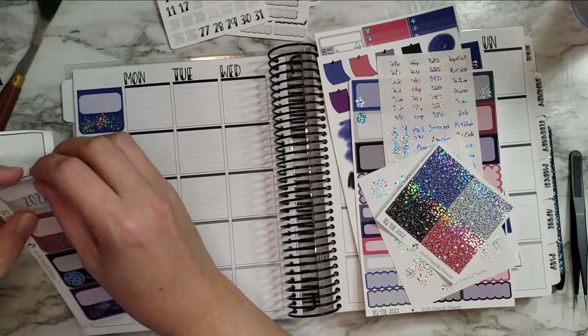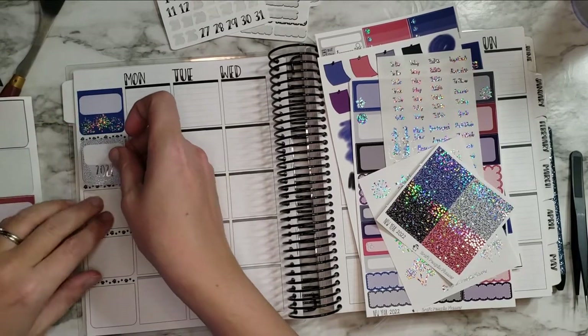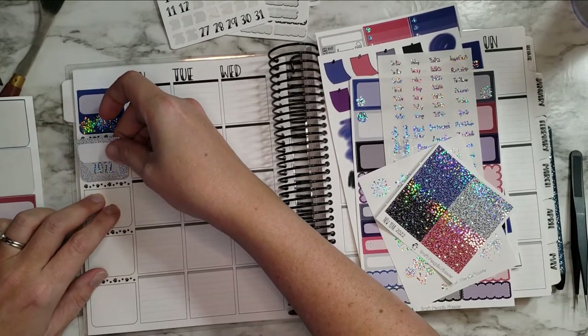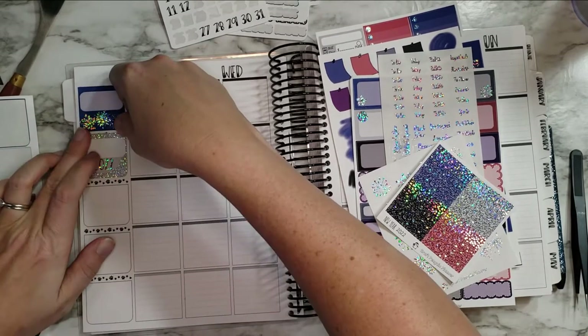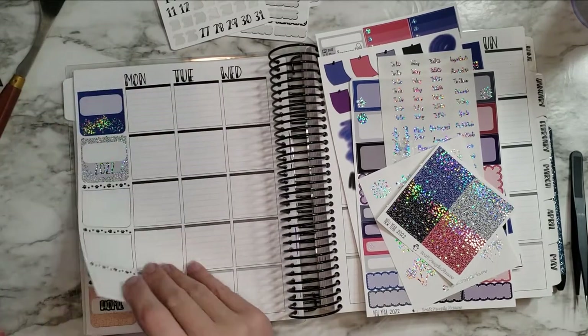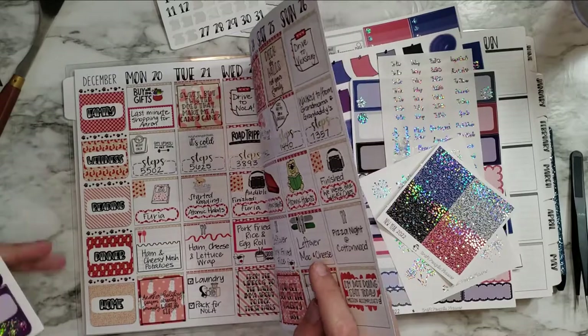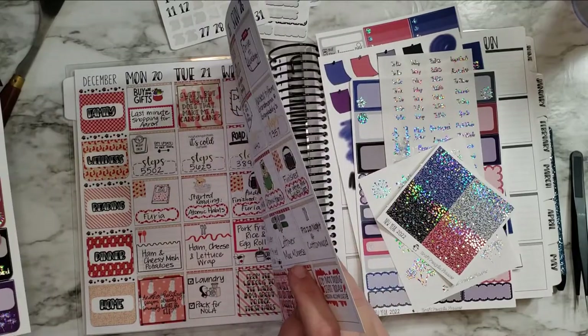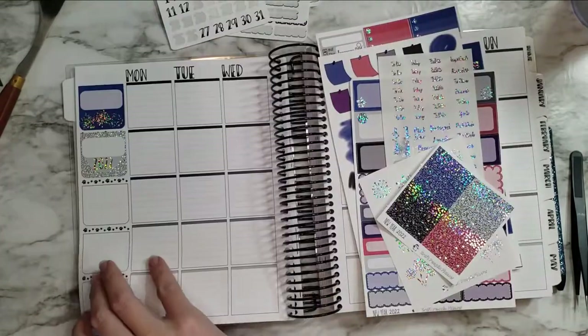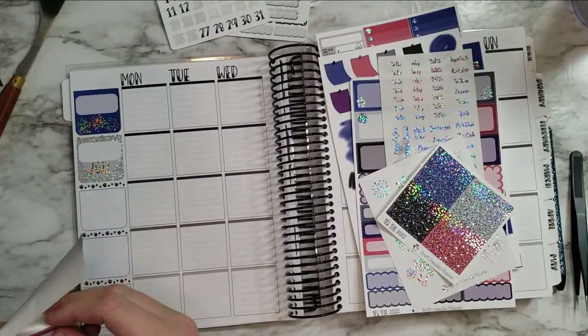Let's just do it in this order. Oh, I didn't realize this kind of covers up the dog paws, but that's okay. I do love the foil. Not all kits cover up the paws — it really just depends on what kit I'm using.